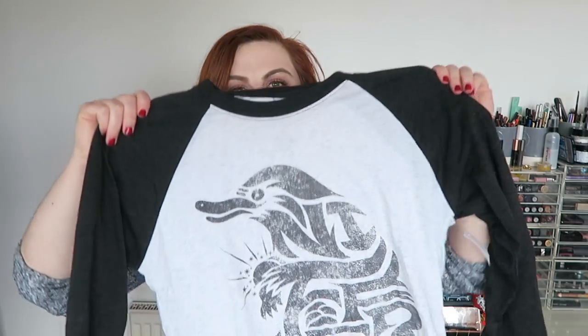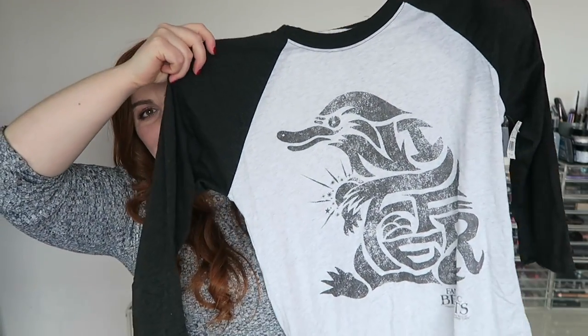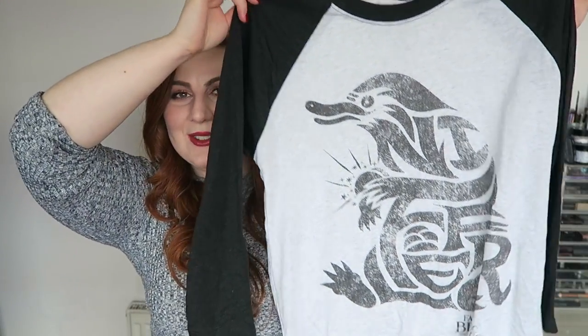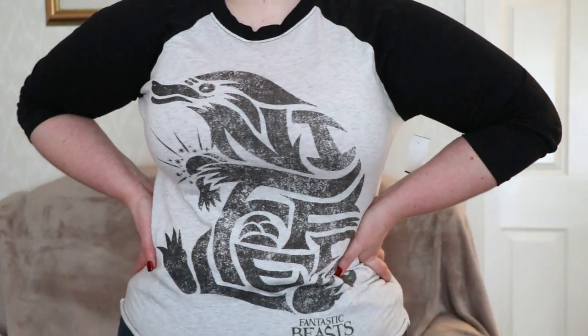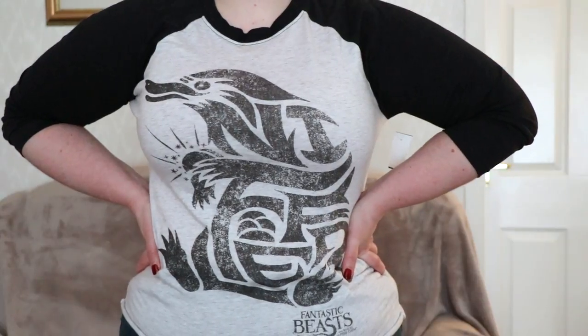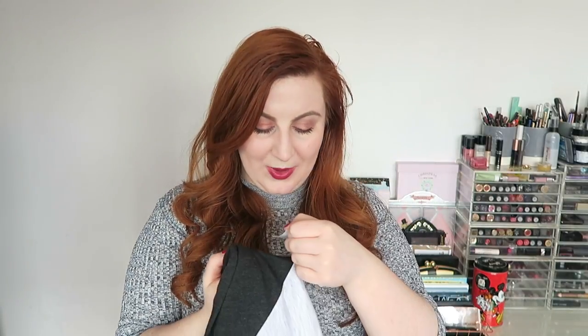I got this t-shirt — well, it's not a t-shirt, it's like a baseball shirt — and it's this design with the Niffler on it, so I just thought that was super cute. I love the Niffler obviously from Fantastic Beasts. I mean, you were meant to love the Niffler — that was like created for a merchandising purpose. Just super cute. So I did get the Niffler top and that was £27.95.